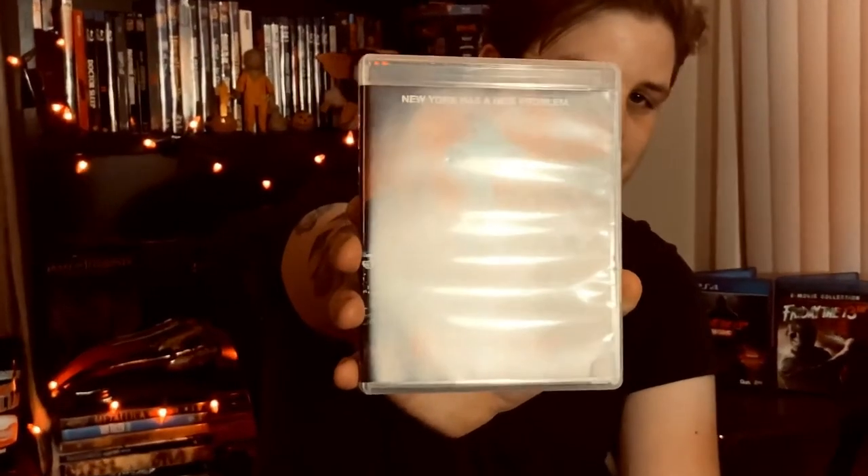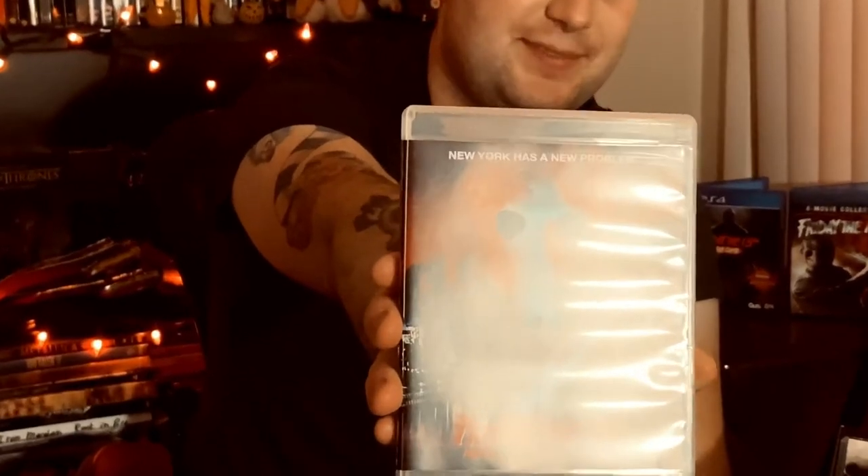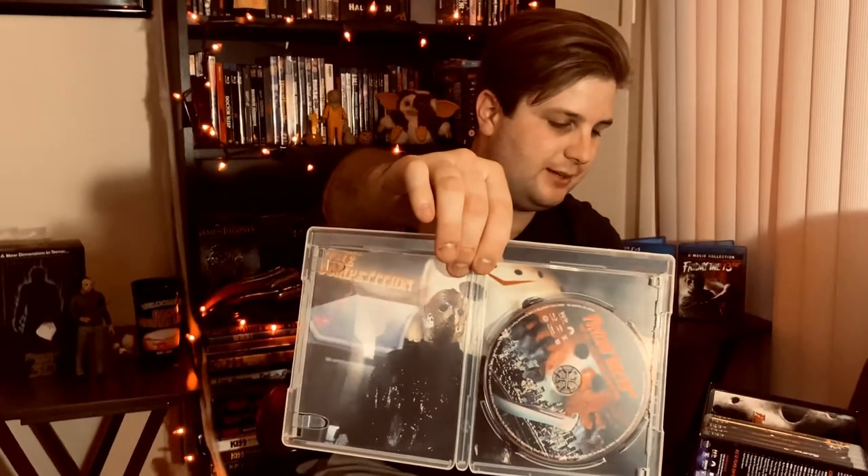Here's one a lot of people consider their least favorite: Jason Takes Manhattan — a weird, stupid, really terrible movie. I think I've only seen it once but I might give it another watch just because the idea is so bonkers. The cover looks cool regardless of the movie's quality — I always liked this cover.